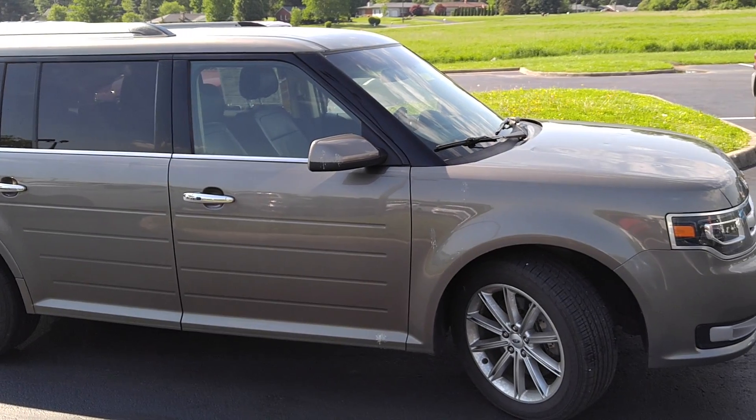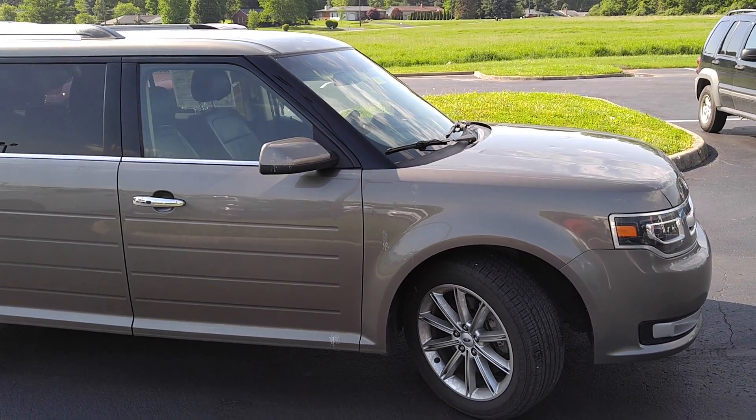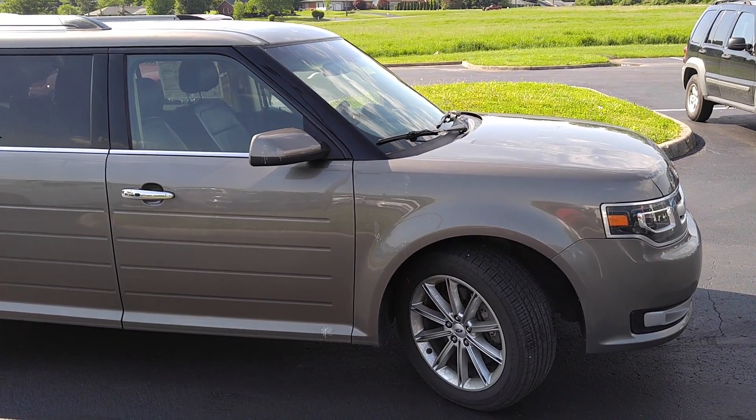Take it anywhere and look at the room that you have. It's amazing how much room and how comfortable this ride is. These are hard to find vehicles. This particular vehicle is priced six or seven thousand dollars below book value.